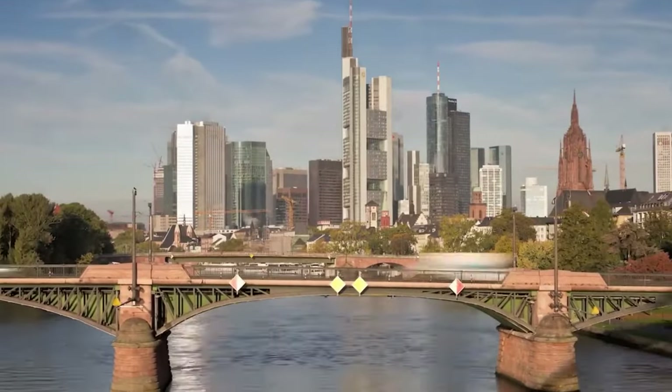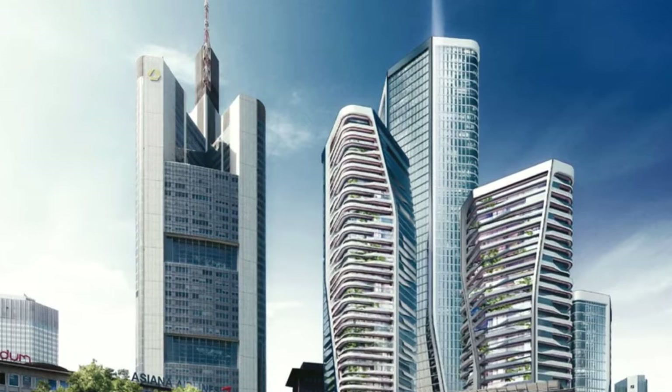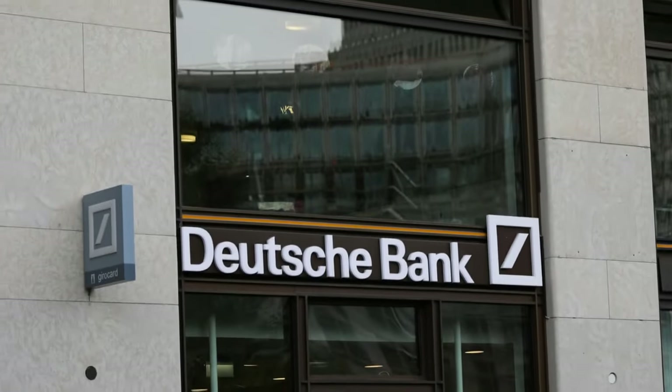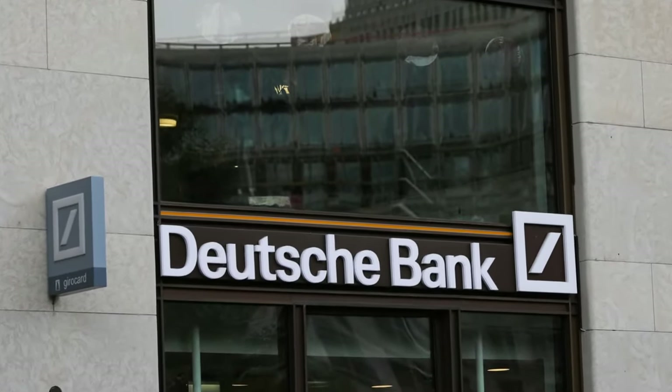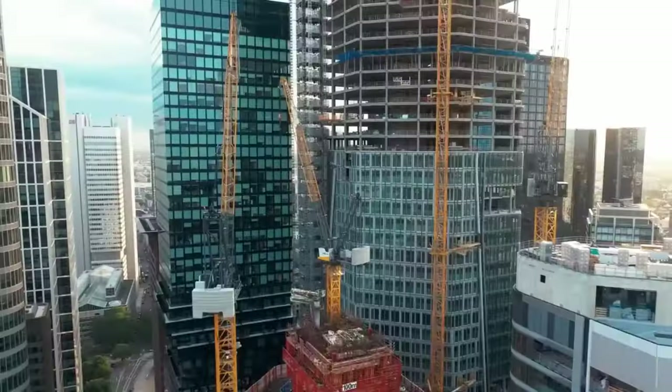Four is part of a plan to make the financial area in Frankfurt better. The idea for this project came up in 1999 when Deutsche Bank wanted to replace their old tall building with a new one. But after the 9/11 events, the project didn't move forward for more than 15 years. It only got going again when a new developer took over. They started building it in 2018, and it's still being worked on. It's expected to open to the public in 2025.